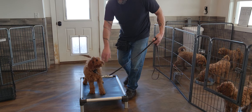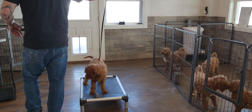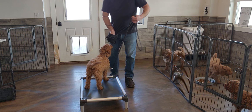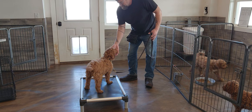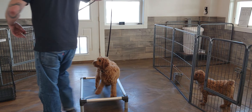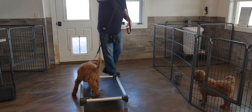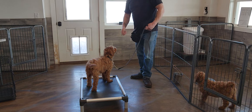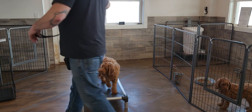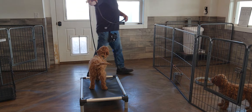Place. Good girl. And so I'm going to simply hold the leash here. No. Good girl. And this way. No. Good girl. When she breaks out of place, I'm simply going to use my negative marker and a little leash pressure and return her to place.